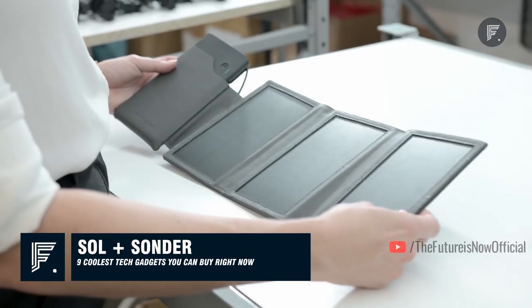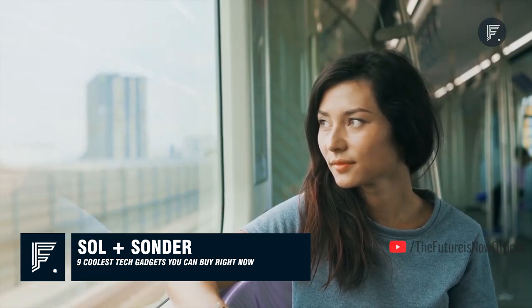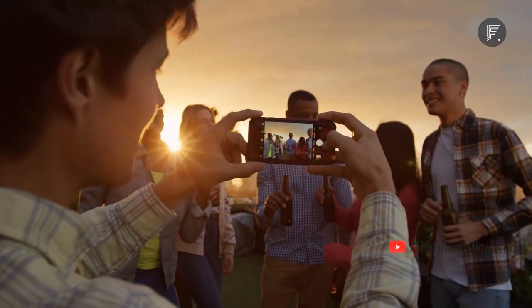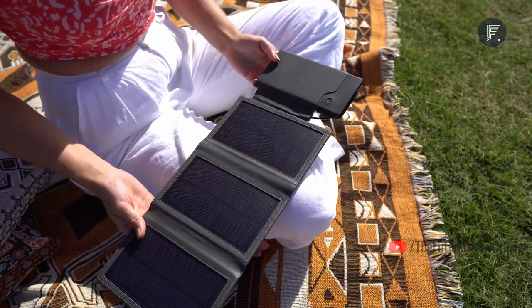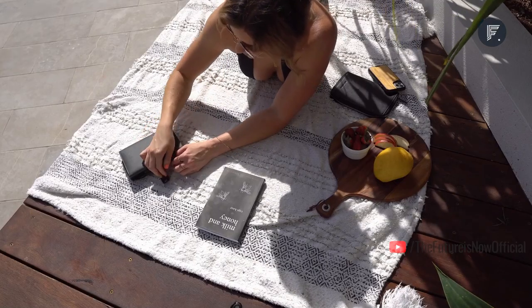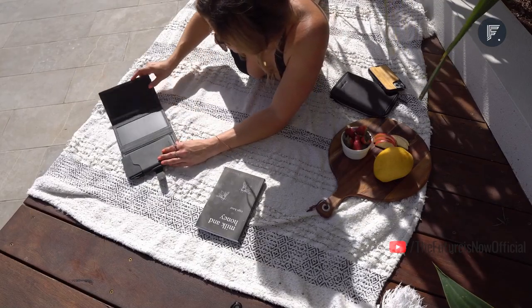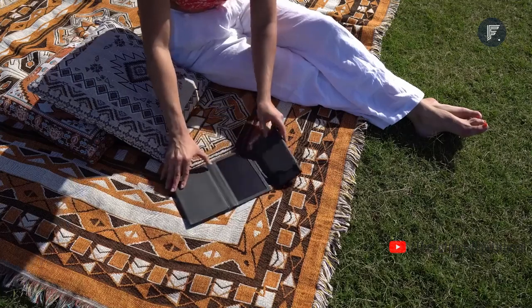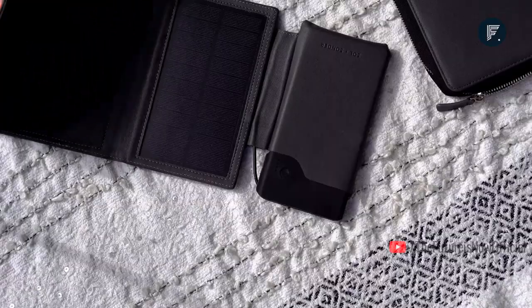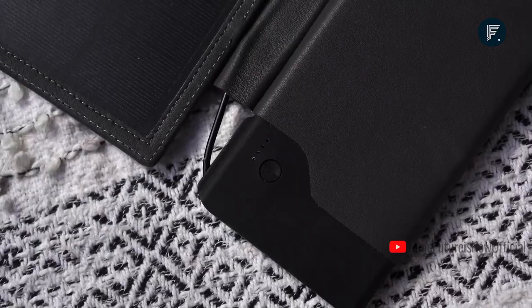Sol and Sonder — traveling is fun, but what happens when you can't capture your favorite moments due to low battery? You grab this solar power supply. It looks like a wallet — and it is a travel wallet made of premium Napa leather — but it holds a backup power supply. It has detachable monocrystalline solar panels with a 5,000 mAh power bank to charge your smartphone. The price starts from $59.